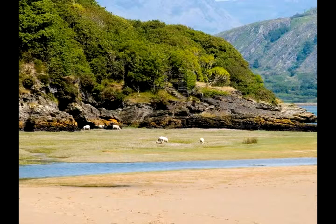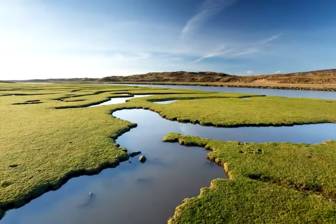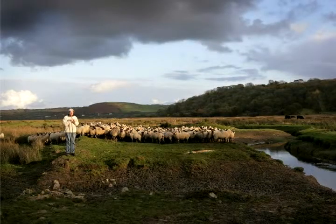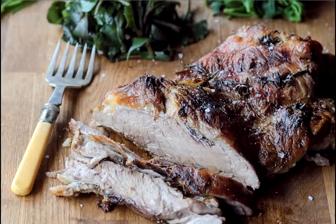We buy our salt marsh lamb from Porthcelli, which is right on the coast in northwest Wales. The tide must go over the field twice a day for it to be classed as salt marsh lamb — it can't just be by the sea, the water actually has to go over the land. The reason is the salt content they eat from the grass, sea beet to samphire, it turns the fat a different colour and gives it a very subtle, salty flavour.